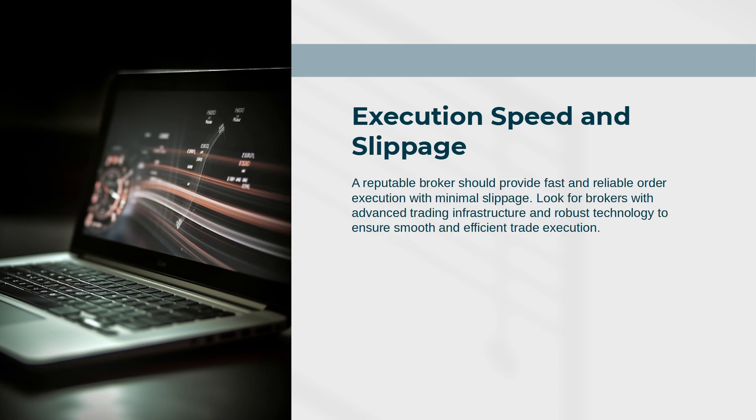A reputable broker should provide fast and reliable order execution with minimal slippage. Look for brokers with advanced trading infrastructure and robust technology to ensure smooth and efficient trade execution.